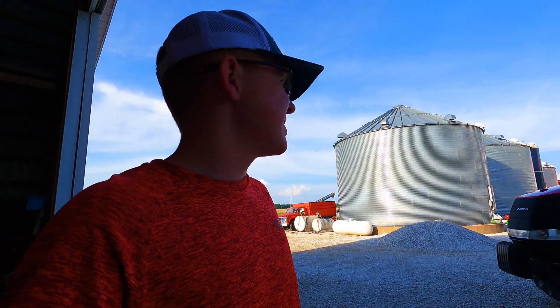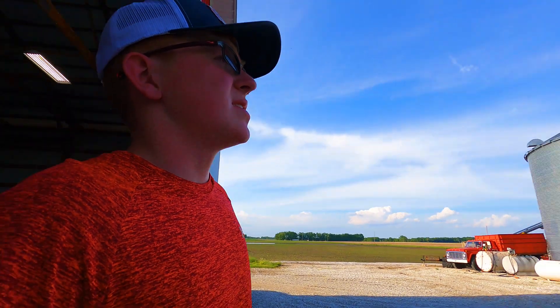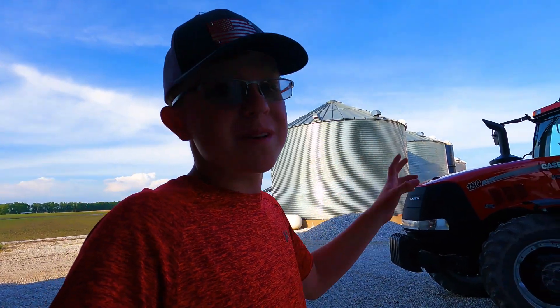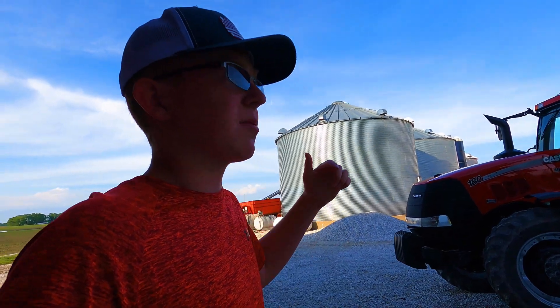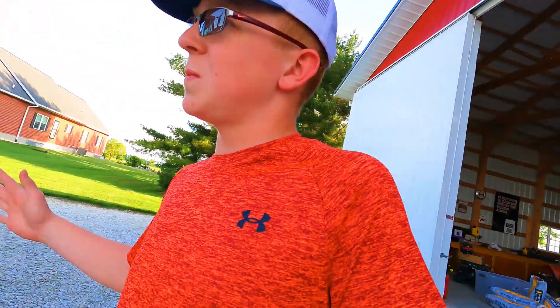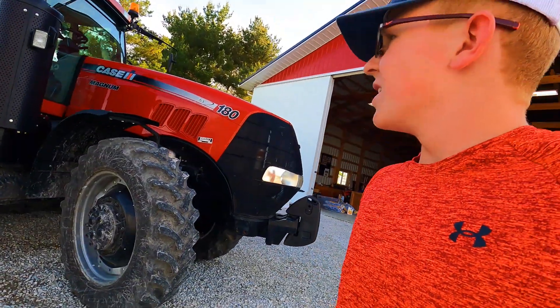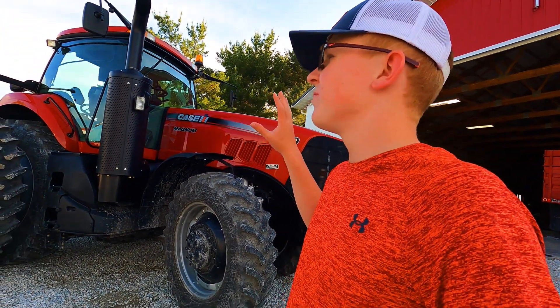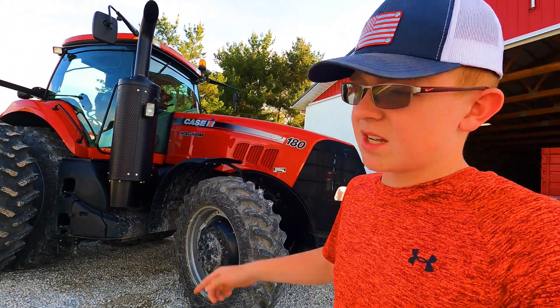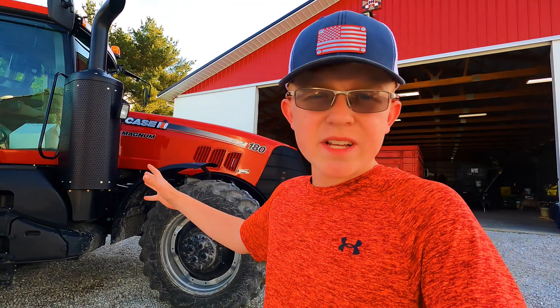Some things I noticed: it steers quite a bit easier compared to that other Magnum. The only thing I can think of is this one does not have front duals — it doesn't have duals in the front mounted on spacers like the other tractor does. The other thing is just how quiet it is. The cab is the same so it's not a quieter cab — it's just this new exhaust system and muffler.